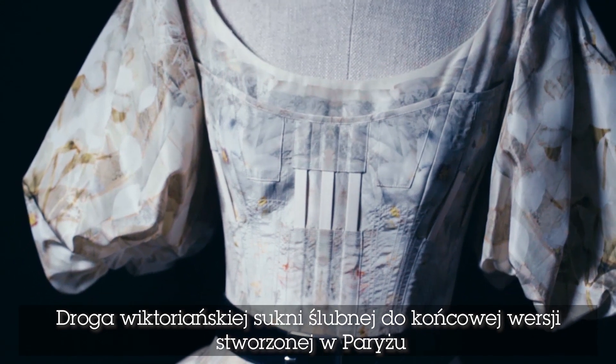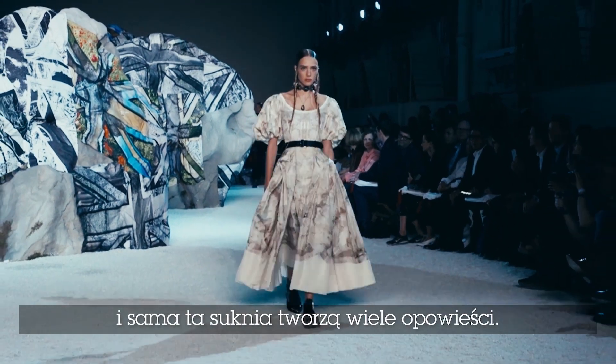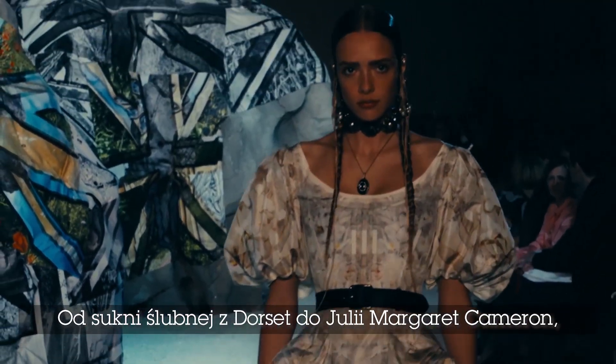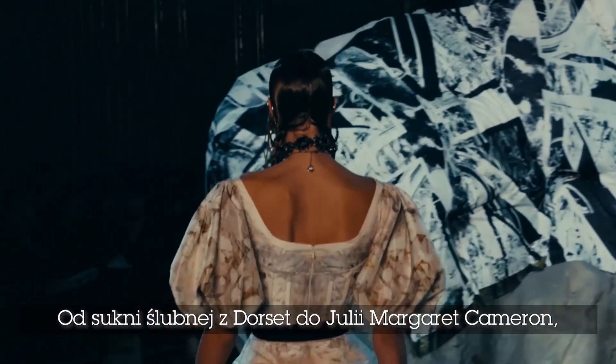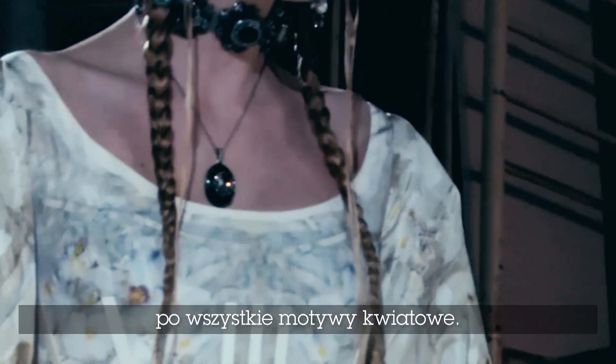Going from the Victorian wedding dress through to making the final dress in Paris — and within that dress there are so many stories, from the wedding dress in Dorset to Julia Margaret Cameron to the collective studio florals.